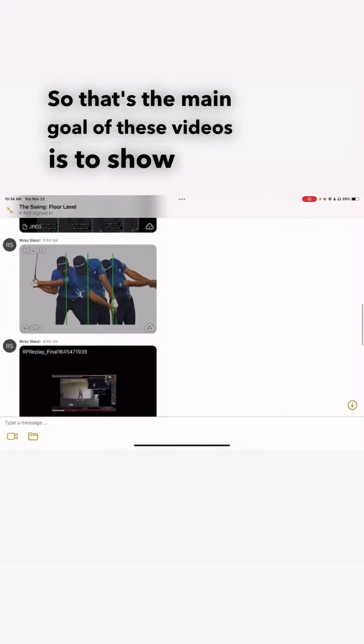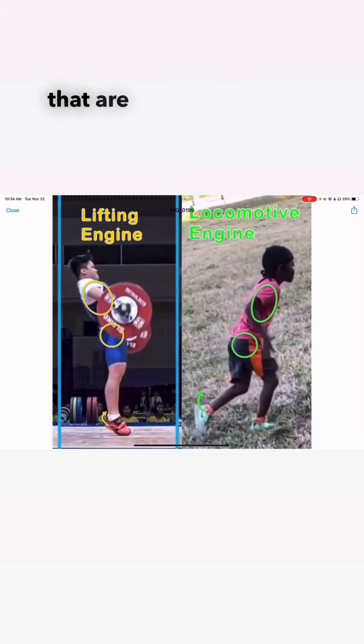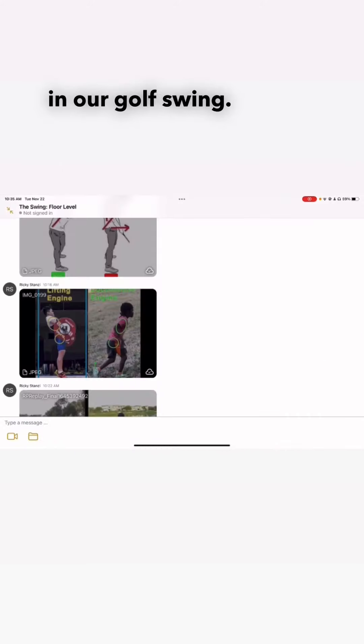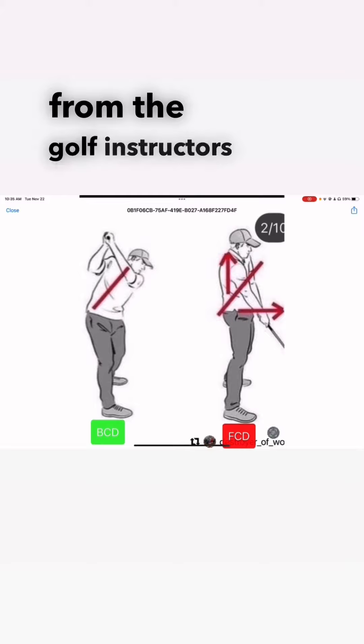The main goal of these videos is to show that the same base concepts built into moving forward into our locomotive engine, as we would say, versus our reverse engine, our lifting engine, are going to be present in our golf swing. A lot of these things have already been noted from the golf instructors of the world.